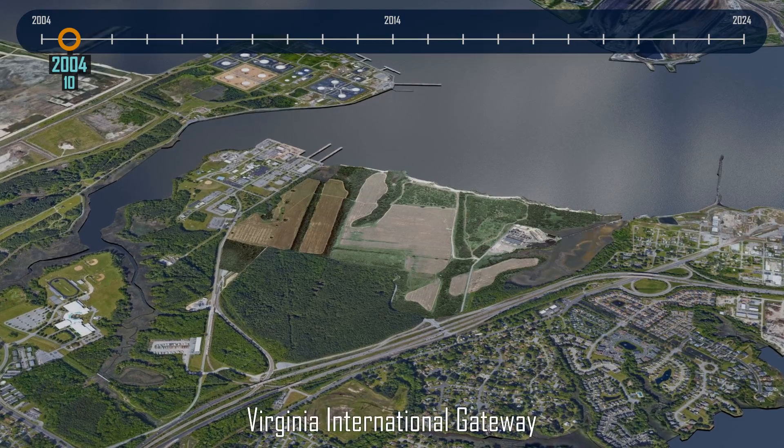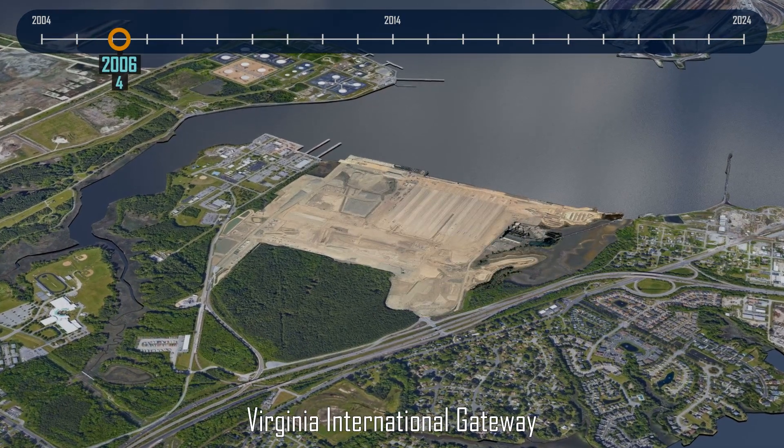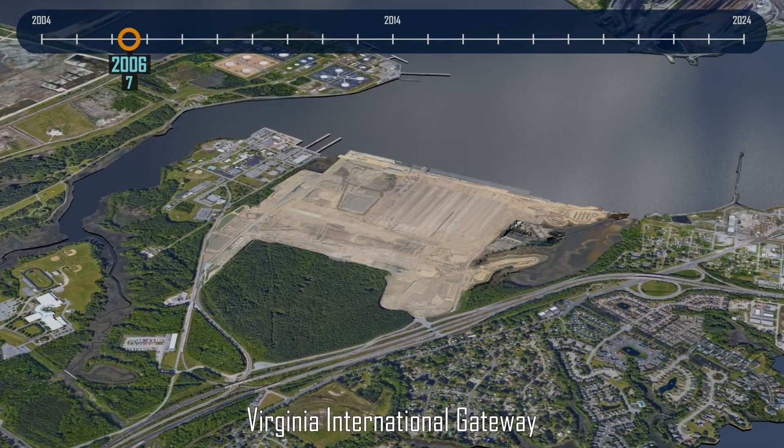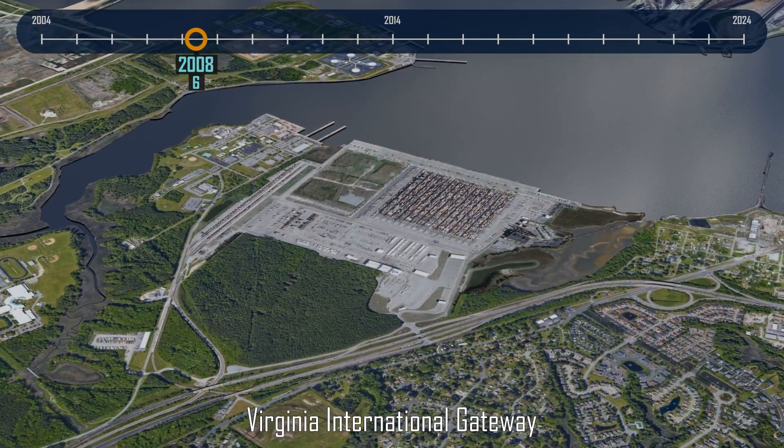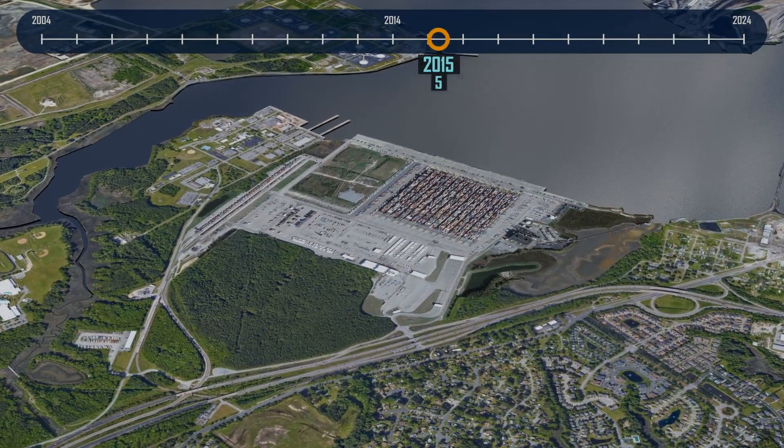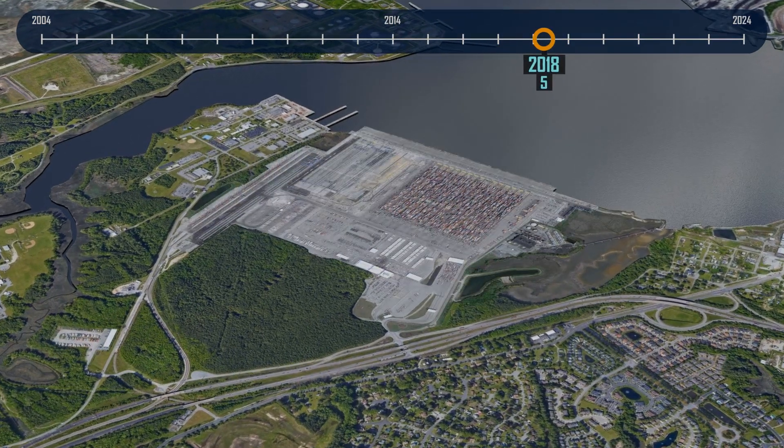Starting with VIG in Portsmouth, where a new area was developed into a semi-automated facility with automated stacking cranes, shuttle trucks on the water side, and direct handling of road trucks on the land side.